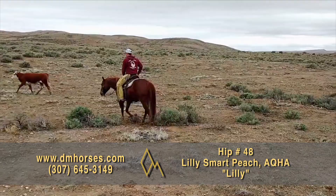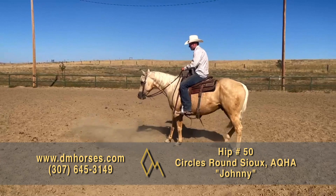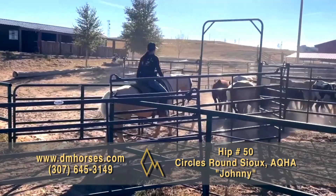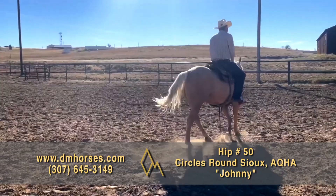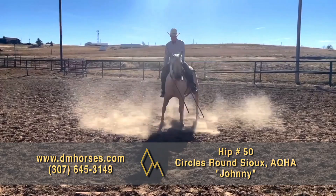Hip number 50, Johnny. Johnny is a 2013 model Palomino Gelding, stands 14-3 hands and 1,100 pounds, and is registered in the AQHA as Circles Round Sue. Johnny is a stout and handsome Palomino Gelding with a phenomenal pedigree — an own son of Shiner Named Sue, who is by the famous $10 million sire Shining Spark. Johnny has a big smooth stop and easy transitions. This horse is so kind and gentle, a true gentleman. He's always reliable, will go all day, works a rope very well, drags calves, and can take you through rough terrain. He will not disappoint you. Johnny is the kind that every ranch hand wants to ride. That's hip number 50, Johnny.